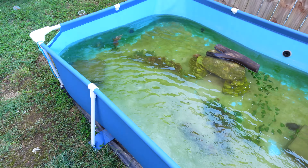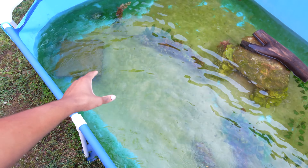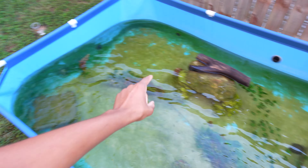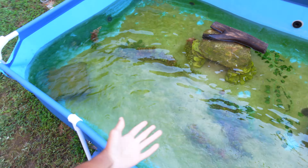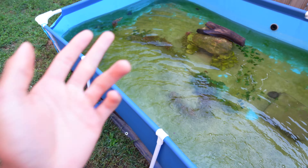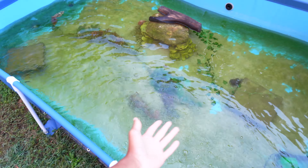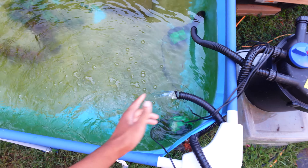I want to update you guys with everything here, and then we're gonna go get Athena, my baby ball python. So this right here is the pool pond, and as y'all can see we've had this thing up for almost a week now, so the water is crystal clear. But as y'all can see there is algae all around, so we're probably going to have to get some algae eaters, like you guys mentioned in the comments.